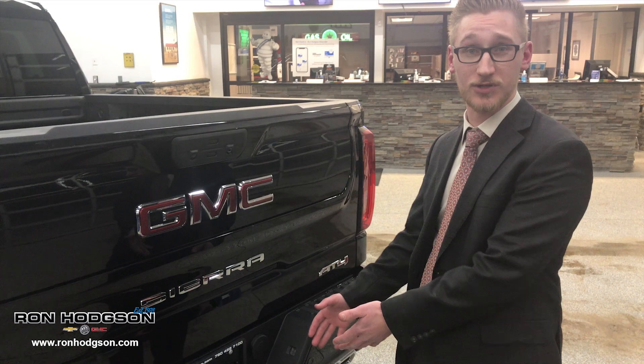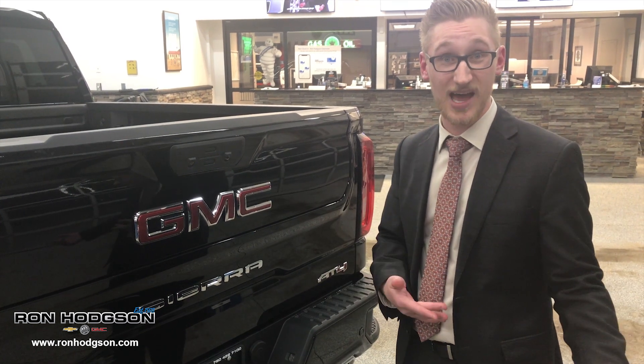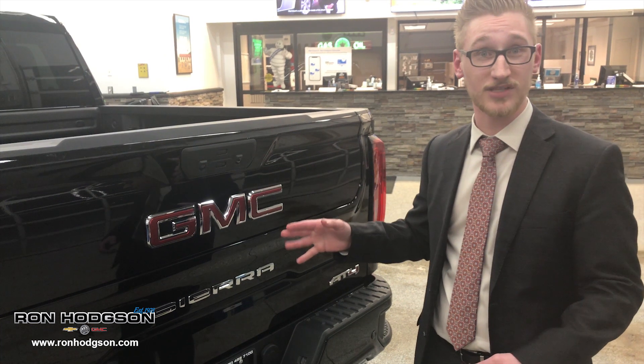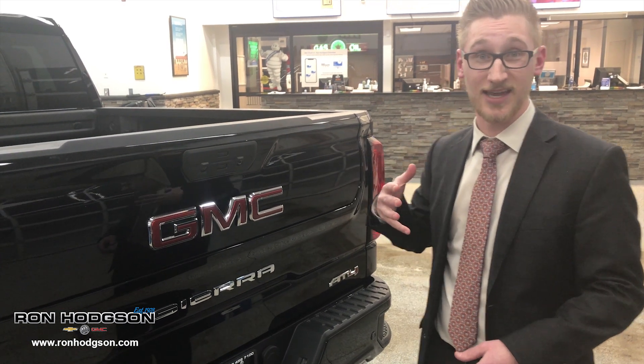We have the trailering package, which is the latest and most advanced ever. It can connect with your tires to add pressure sensors, as well as add a camera to the back for easy reversing. We have two cameras in the back — one for the reverse camera, the other for the 360 — as well as connection with the rear view mirror camera.